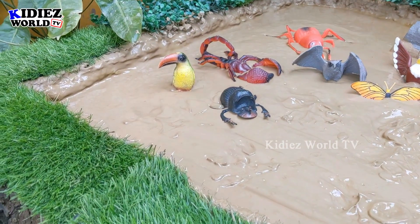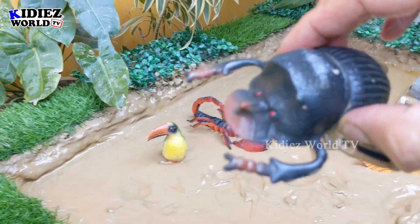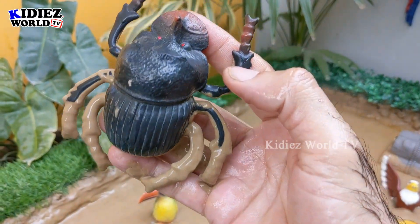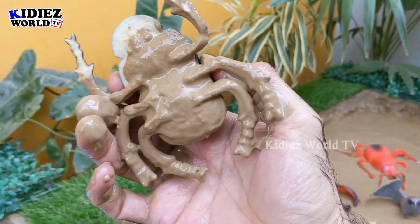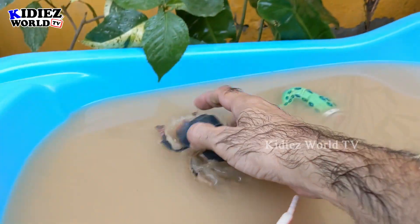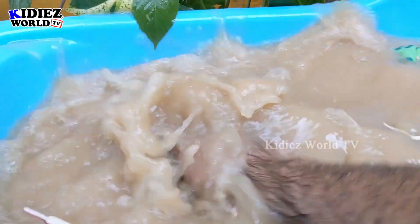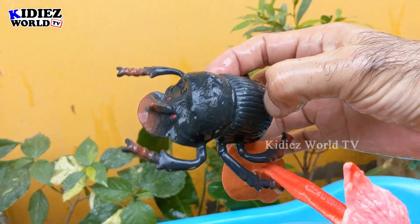The next one in the mud ground is a dung beetle. Just look at this black-colored dung beetle. He has so many legs and this insect is also very muddy because it was in the mud ground. Let's wash him. Here we go, dung beetle!